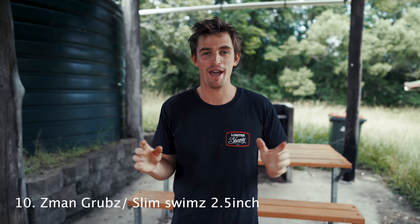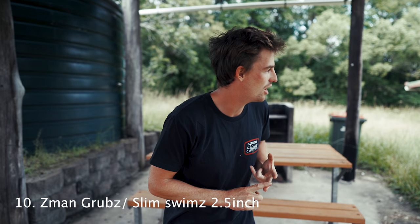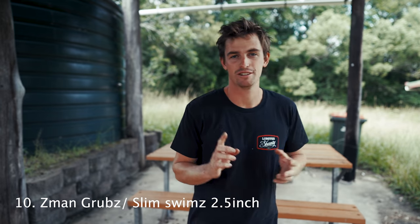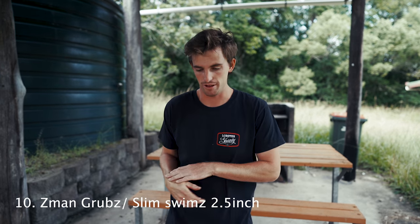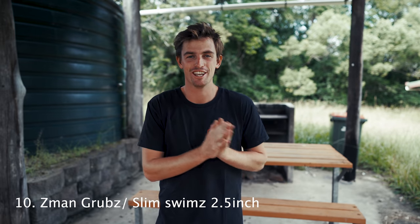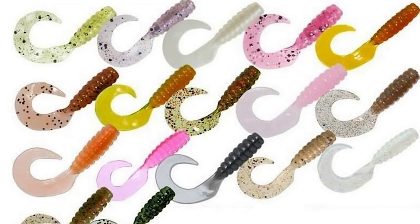Number 10 on my list is the Z-Man Grub 2.5 inch and the Z-Man Slim Swim. The only reason I don't have any in my tackle box at the moment is I actually gave them all away. They're number 10 for a reason — they're my starting lures.